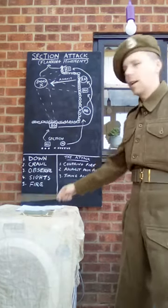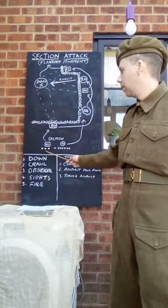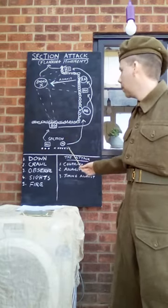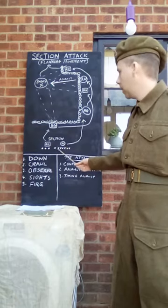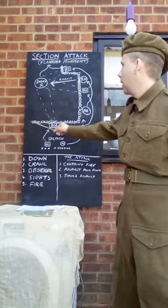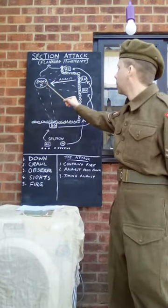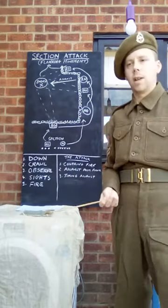We'll go through it step by step. First of all, we have our section: the Bren group of three men as stated, and the Rifle group led by the Corporal and the riflemen. We have hedgerow, we have the enemy, and we'll now go through the steps.